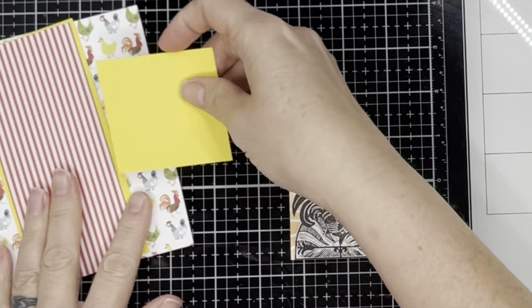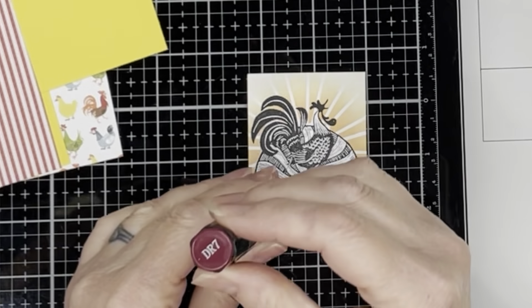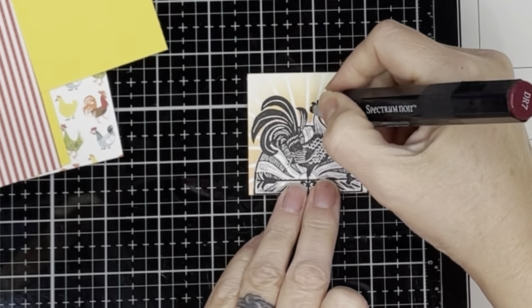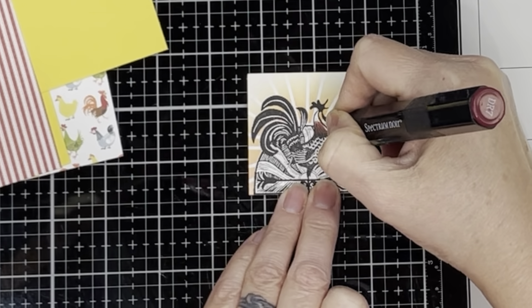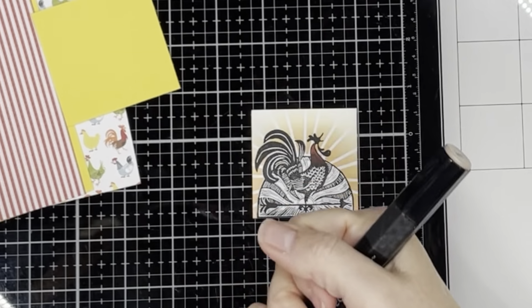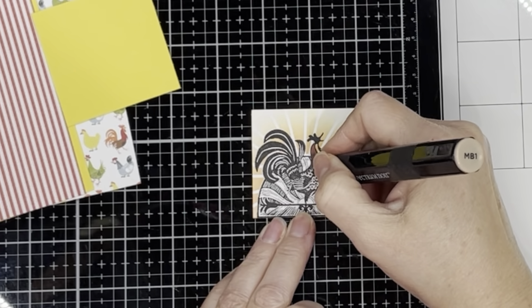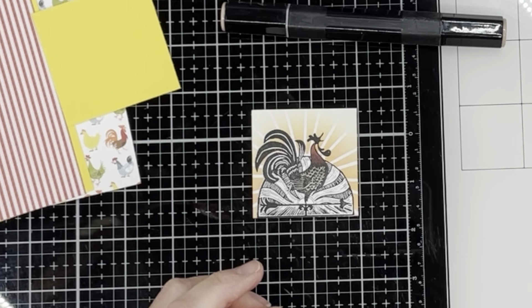I could have left the black and white image alone but I wanted to use some of the color that was in the rooster on the card, so I got out my Spectrum Noir markers and just added some detail to different areas of the rooster. I did leave the background area behind the rooster alone and just added the color to the rooster and then some accent color onto the weather vane as well.